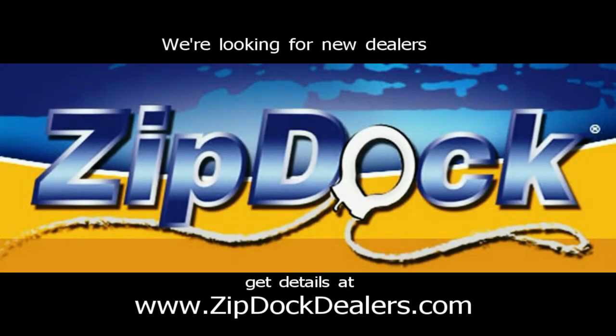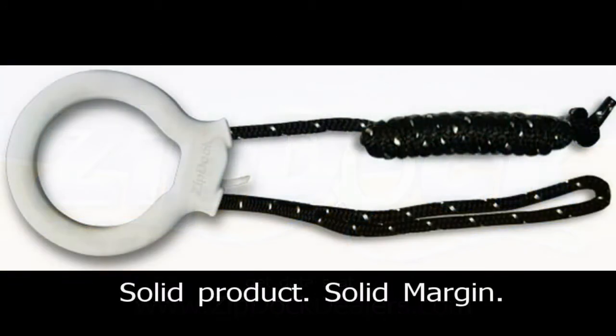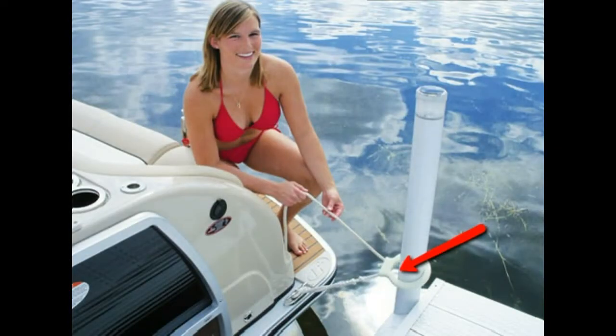Today I'm bringing you a new product called the ZipDoc. ZipDoc is a very innovative way to dock your boat, pontoon, or universal watercraft. I'm bringing it to you today because it's a new product and we'd like to get into a dealership such as yours.